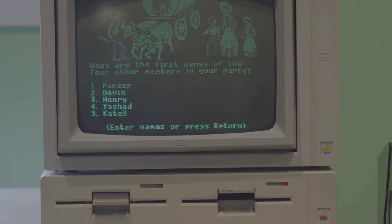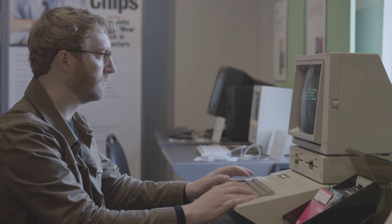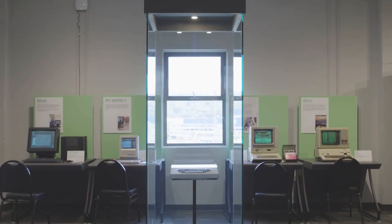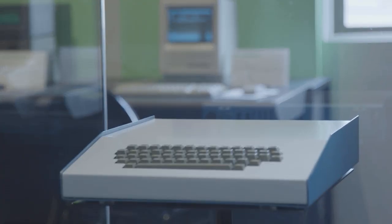Immediately after Steve Wozniak finishes the Apple I, he starts on the Apple II — designing what's really his dream computer, an all-in-one machine. At this point, Mark Markkula comes onto the scene as their first VC. He puts his own money into the company and goes out to people like Arthur Rock to raise more money so they can actually make the Apple II. To do that, you need a demonstration computer, and the machine behind us is what we think is the only surviving demonstration computer that was built.